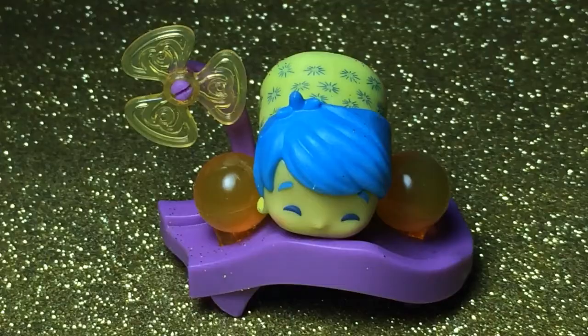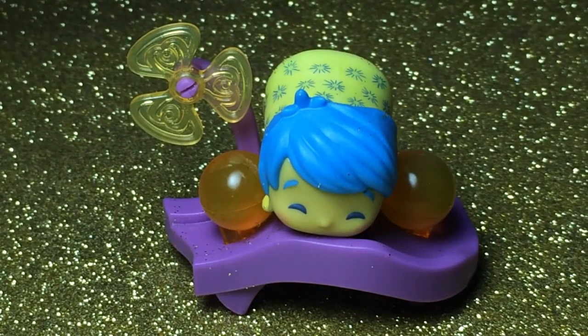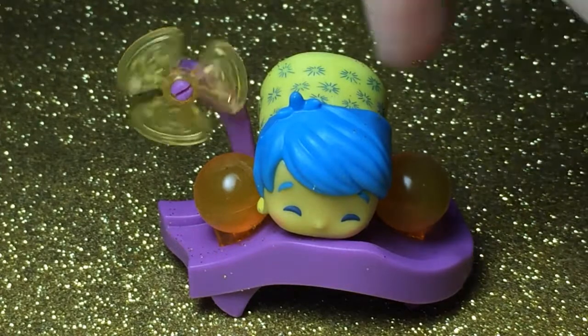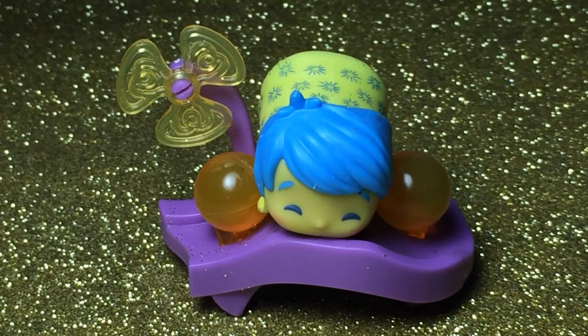We got Joy! This is what Joy looks like close up. She comes with two Joy memory balls — I can't remember the full name of them — and then this cute little fan right here that actually does spin. She was quick and easy to set up and she was one of the ones I wanted, so this was a great pack to get.